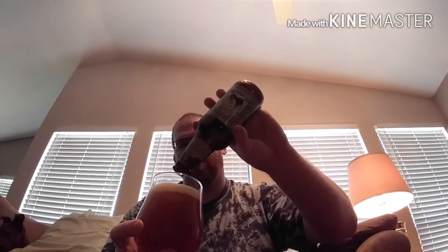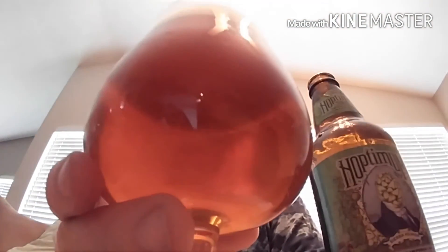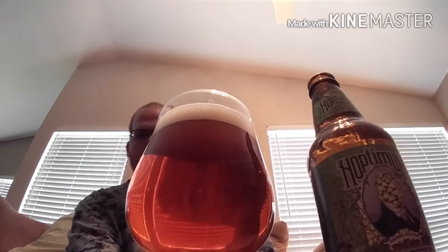Without further ado, let's take a look at Sierra Nevada's Hoptimum. A nice dark orange amber. Not a whole lot of carbonation, but a pretty decent amount. The head is pretty dense, pretty frothy. Let's let you guys have a good look at it from home. This is already an A plus beer in the looks department.